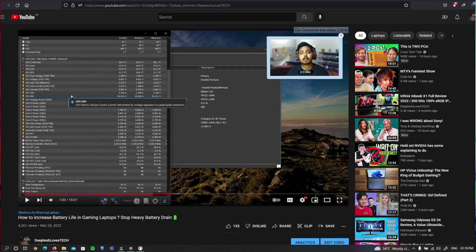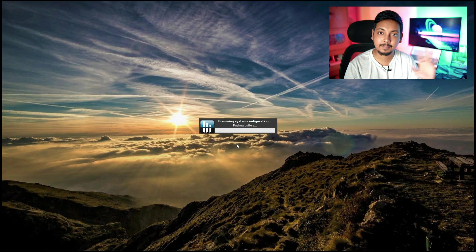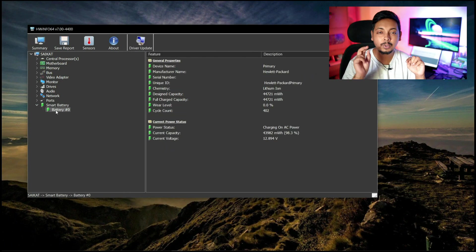Moving on to battery life testing — I've made a detailed video on how to increase battery life of your gaming laptop, linked in the description. First, open your manufacturer's software to check battery health. Make sure battery health is above 99% — ideally 100%. If you don't have such software, HardwareInfo64 can report battery health on most laptops. Then perform the battery life test.